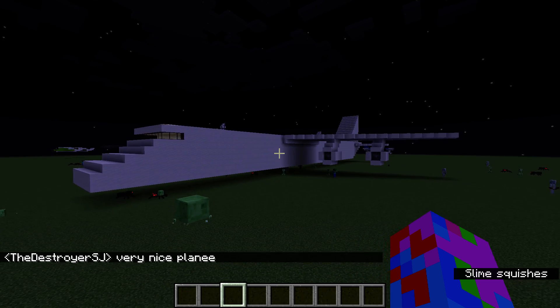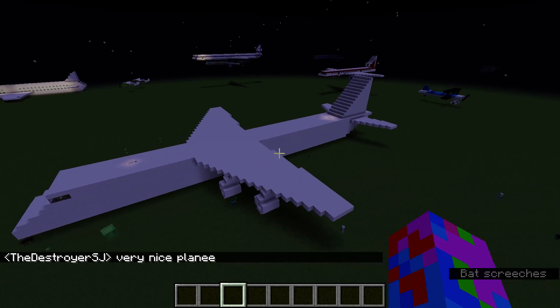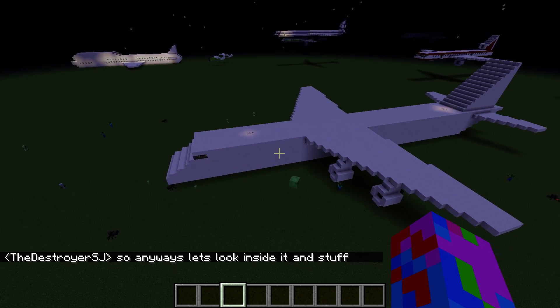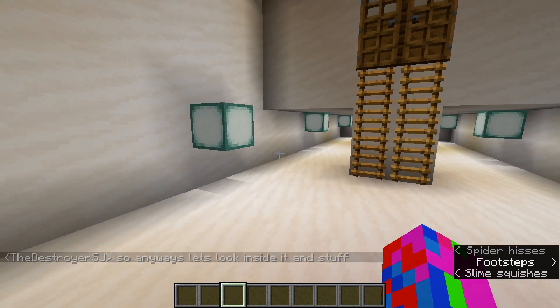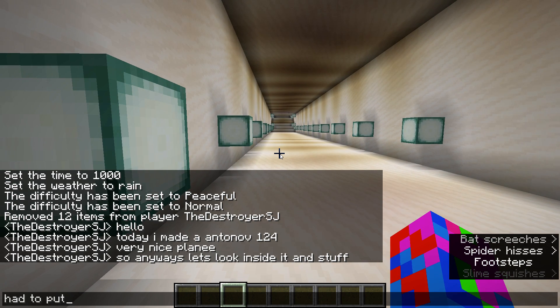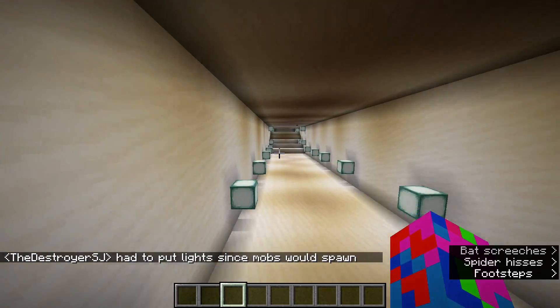Very nice plane. So anyways, let's look inside it and stuff. Had to put light in since mobs would spawn.